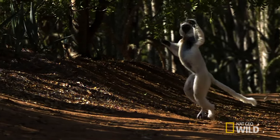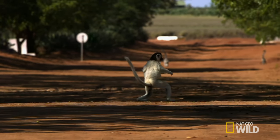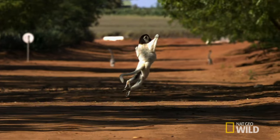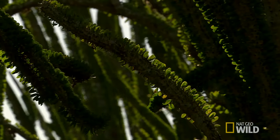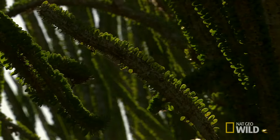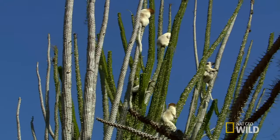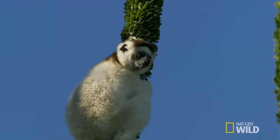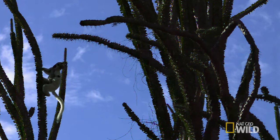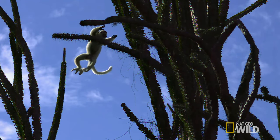It's an impressive performance, but there's a simple explanation for these balletic moves — it's all down to body shape. Shibaks have adapted to live in tall vertical trees with small branches. As a consequence, they have a very upright posture and legs much longer than arms. When such long legs extend from a crouched position, the result is an explosive leap.